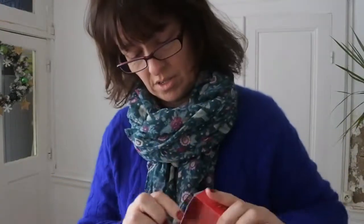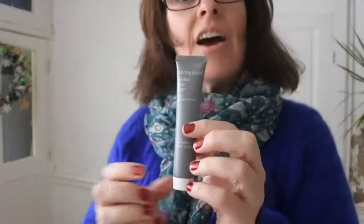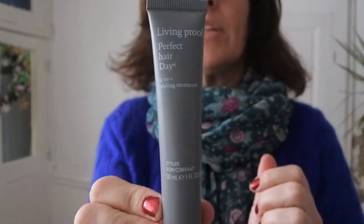Party time! Let's see what's in this one — quite a big tube. Living Proof Perfect Hair Day 5-in-1 Styling Treatment. As you can see, that is what I am really in need of.